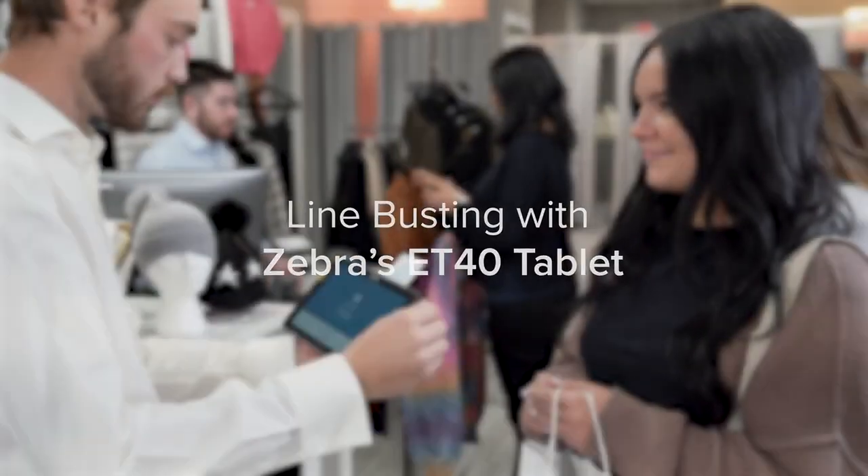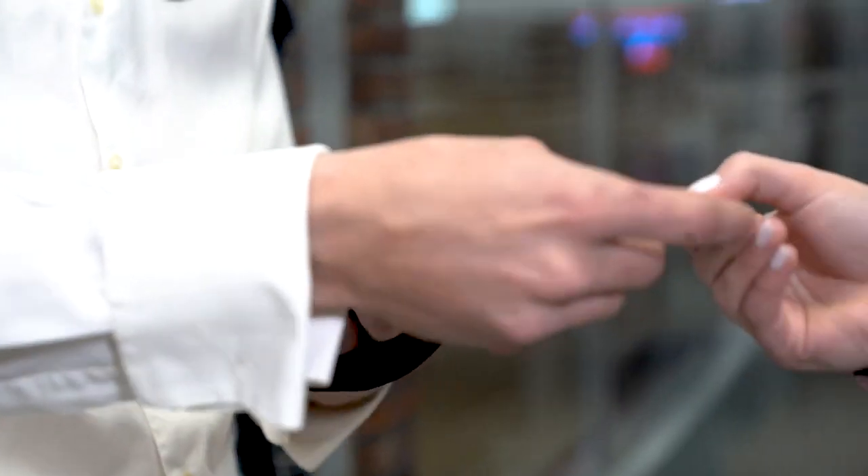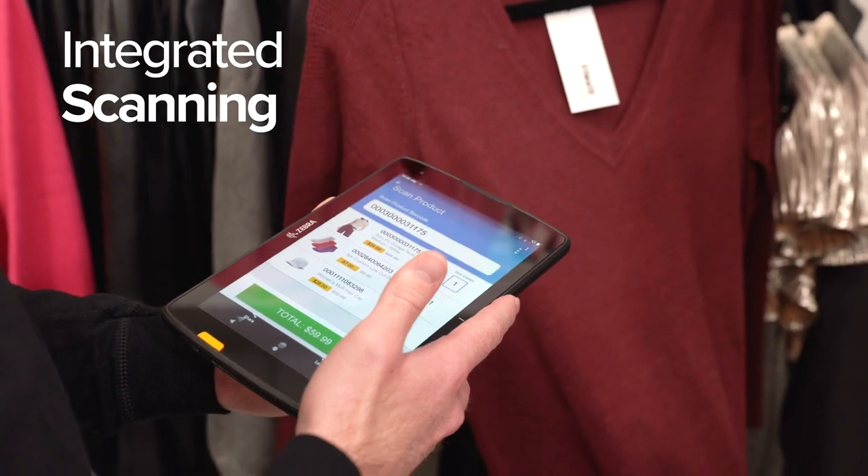Spare customers from long lines with Zebra's ET40 mobile point-of-sale solution, equipped with payment accessories such as a credit card reader and integrated scanner.